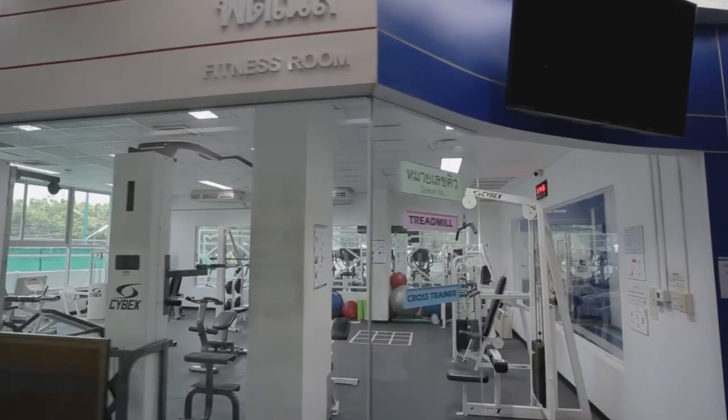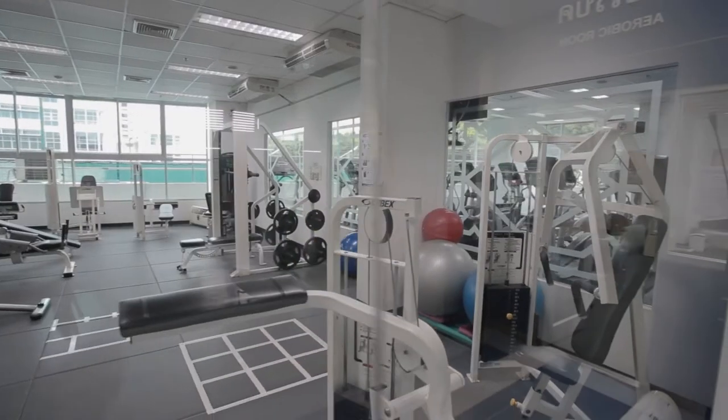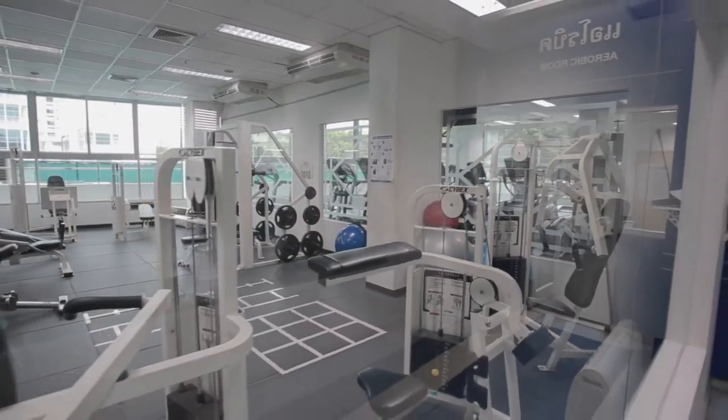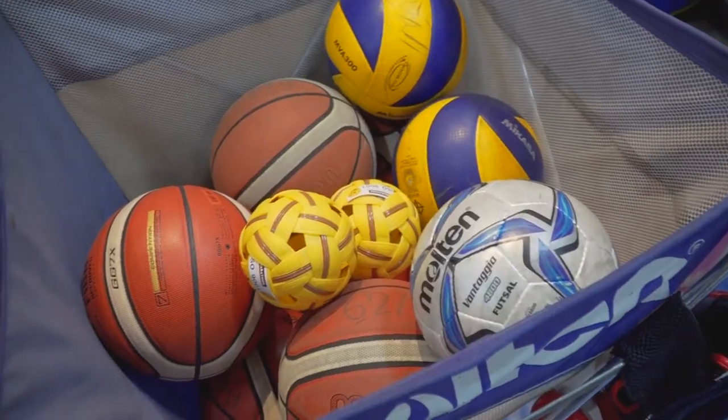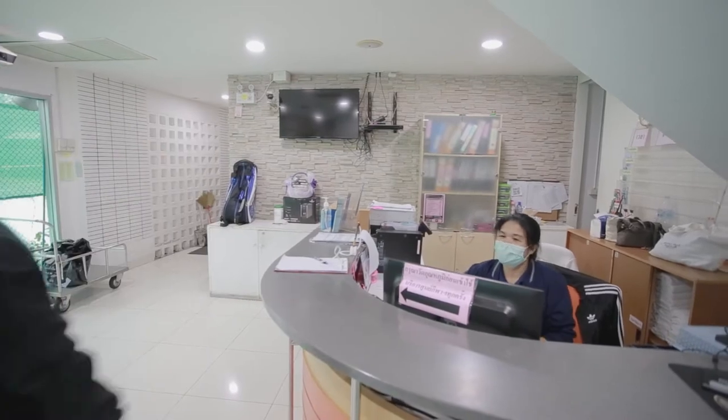On the second floor of the sports center, there is a fitness room for those who prefer exercise without sports equipment. In the fitness room, if you are not confident to exercise by yourself, sports scientists are available to help you.